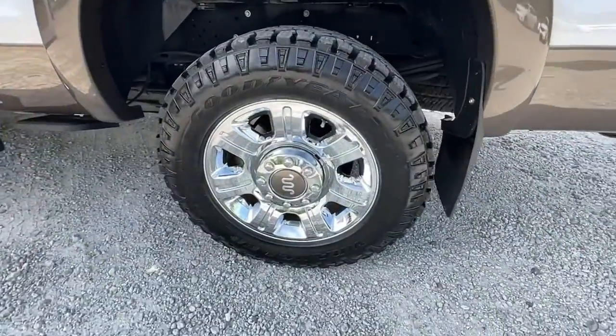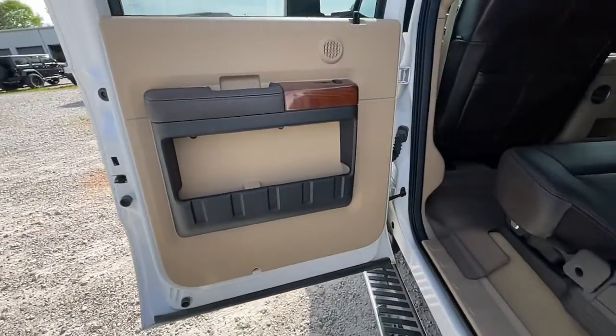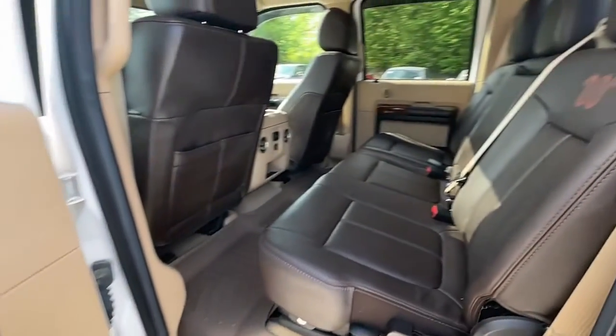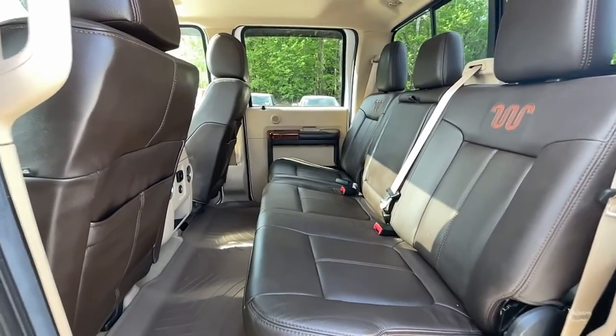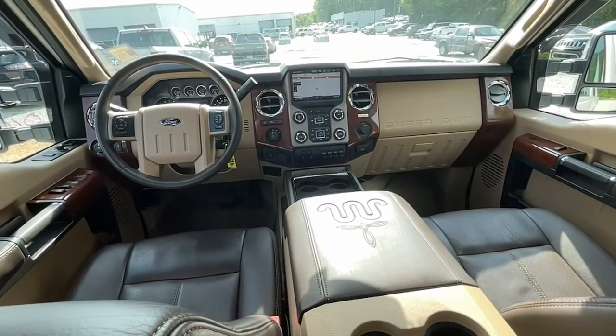The following are some of this vehicle's highlighted options: keyless entry, navigation system, four-wheel drive, fog lamps, remote engine start, backup camera, aluminum wheels, steering wheel audio controls, and multi-zone AC.